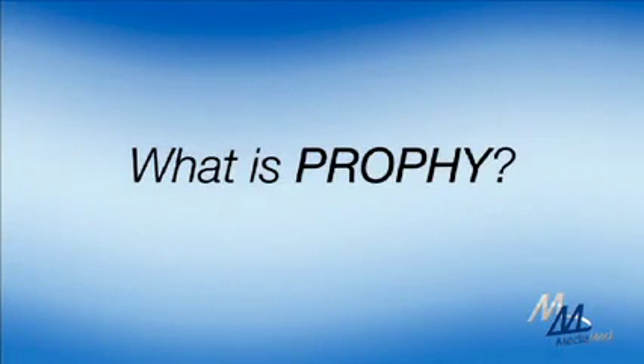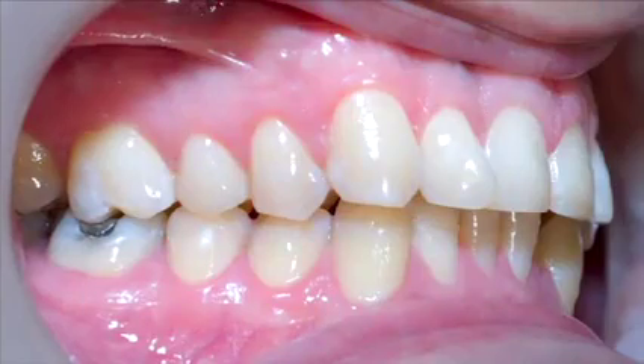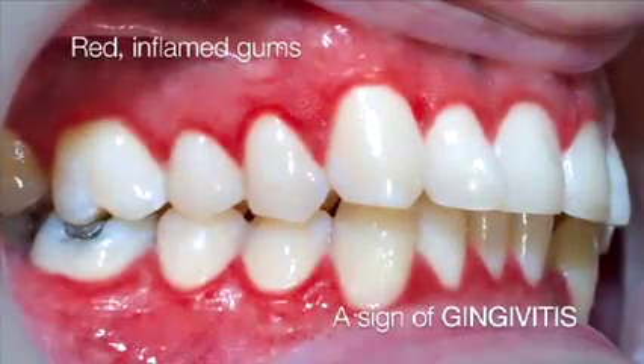Most people have heard of gingivitis, but you've probably never heard the word prophy. So what is it? Prophy is short for prophylactic teeth cleaning. Most patients who require prophy are diagnosed by their dentist with an inflammation of their gums, commonly known as gingivitis.